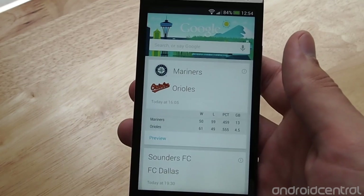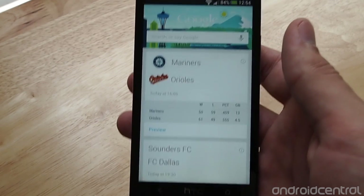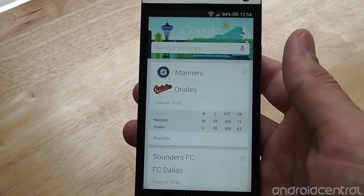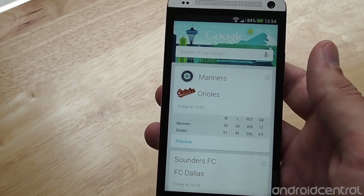If you don't specify a transportation type, it will just use your default transportation method that you've set in Google Maps.